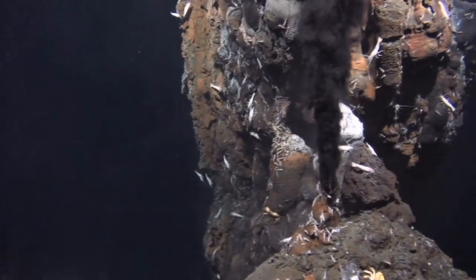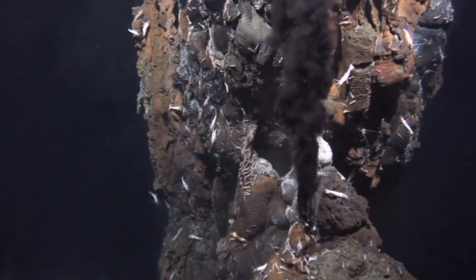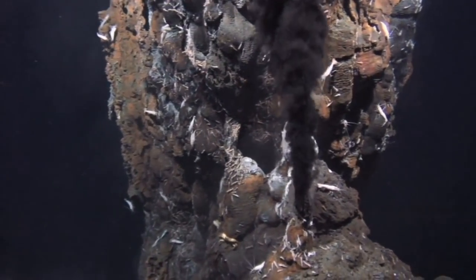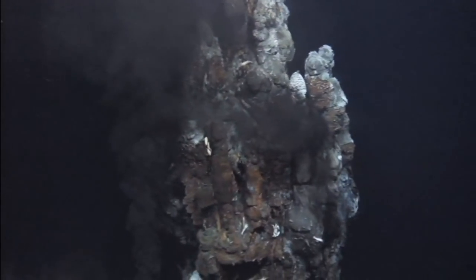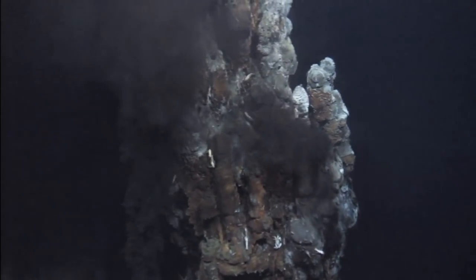Black smokers on the sea floor bring up valuable raw materials from inside the earth. Their metre-high vents seem to give off clouds of smoke like underwater industrial chimneys.